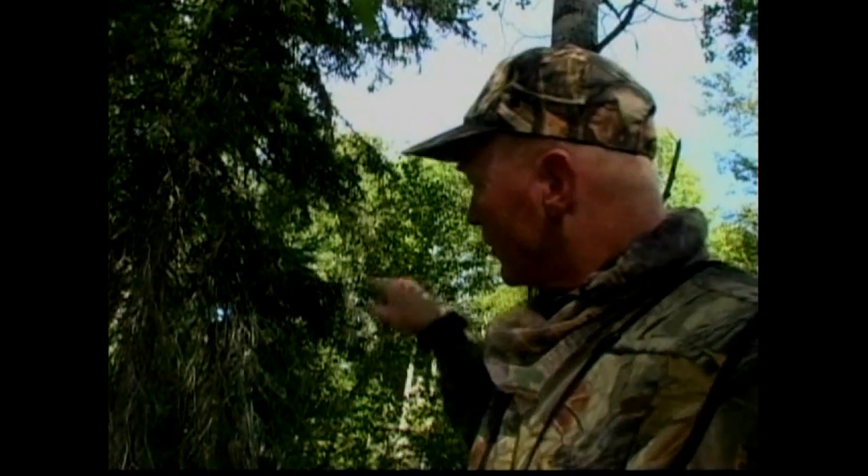Hey guys, Jeff Jorgensen here. I'm up in Northwestern Ontario doing a little bear hunt. This site we're on has been hit the last three of the four nights, and last night it got hit pretty hard. It looks like he's coming in from off over here. It's four o'clock now — I'm hoping he comes in while it's still light. So let's see what happens.